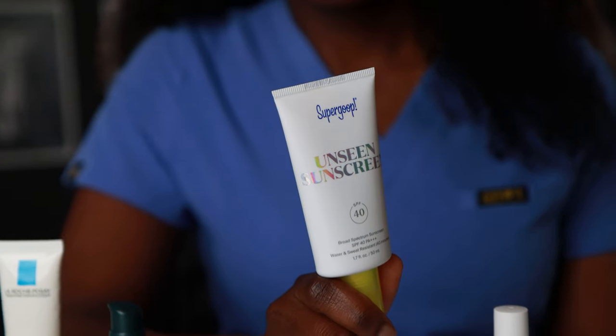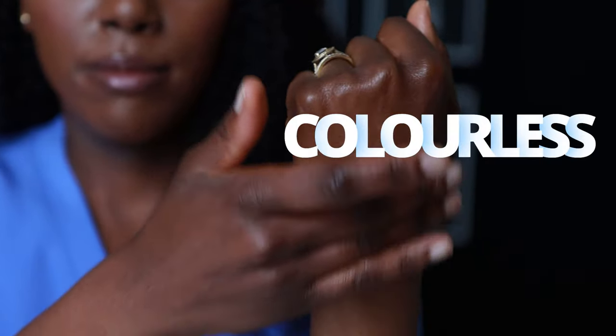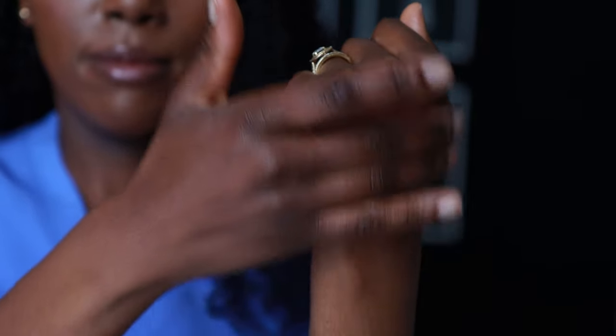The next one on the list is the Supergoop Unseen Sunscreen. This is one I've tried myself and I do like. What's quite good about this is that it's completely colourless — when they say it's invisible, it really is invisible. When you put it on, it blends in regardless of your skin tone and it's not going to leave you with any white cast. Compared to the Neutrogena, which has a mattifying effect, this one leaves a velvety effect on your skin, which sits quite nicely under makeup.